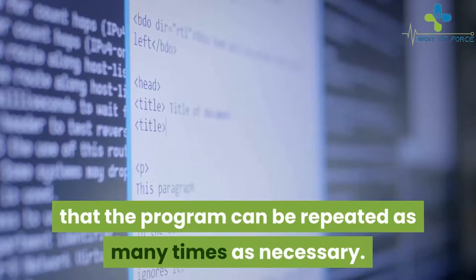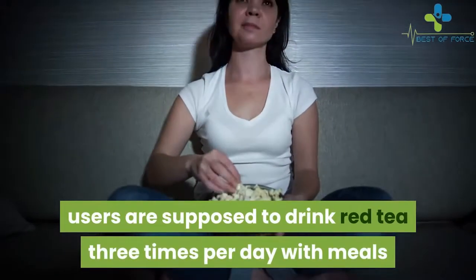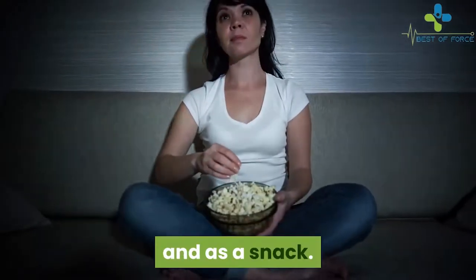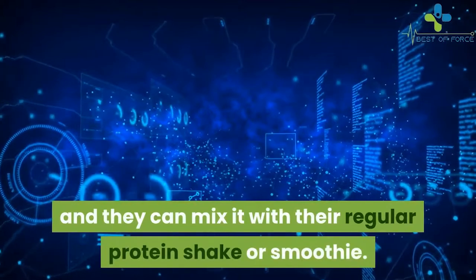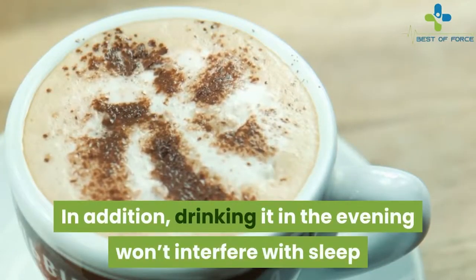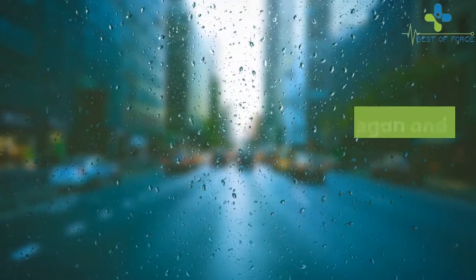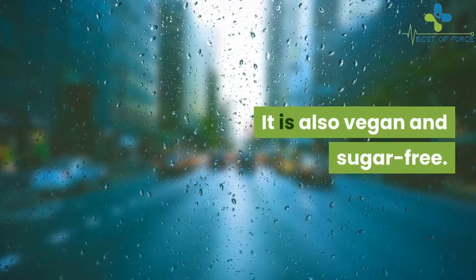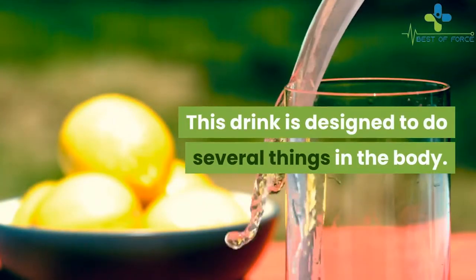While it should not last longer than two weeks, Miller says the program can be repeated as many times as necessary. During the detox, users are supposed to drink red tea three times per day with meals and as a snack. Users can drink the tea hot or iced and can mix it with their regular protein shake or smoothie. Drinking it in the evening won't interfere with sleep, as it does not contain any caffeine. It is also vegan and sugar-free.